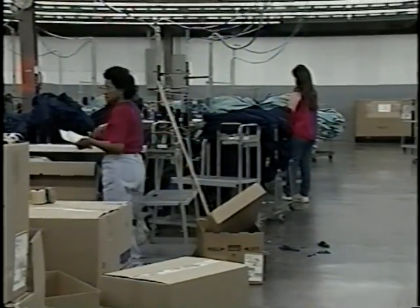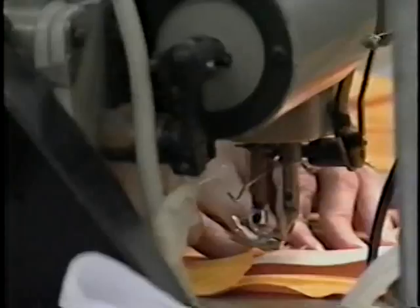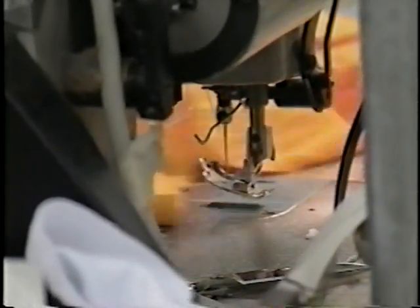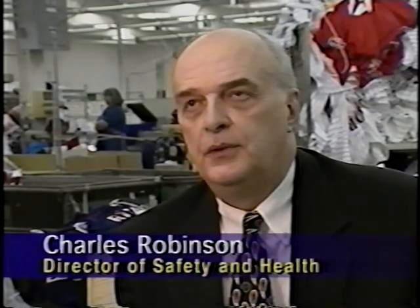Another thing we have are folding tables — you can adjust them up and down because we're all not the same height. When you're folding, you can raise the table for taller people and lower it for shorter people. In the last six years, we've experienced over a 50% decrease in the number of illnesses reported. We are averaging about a little over two illnesses for every 200,000 hours worked.